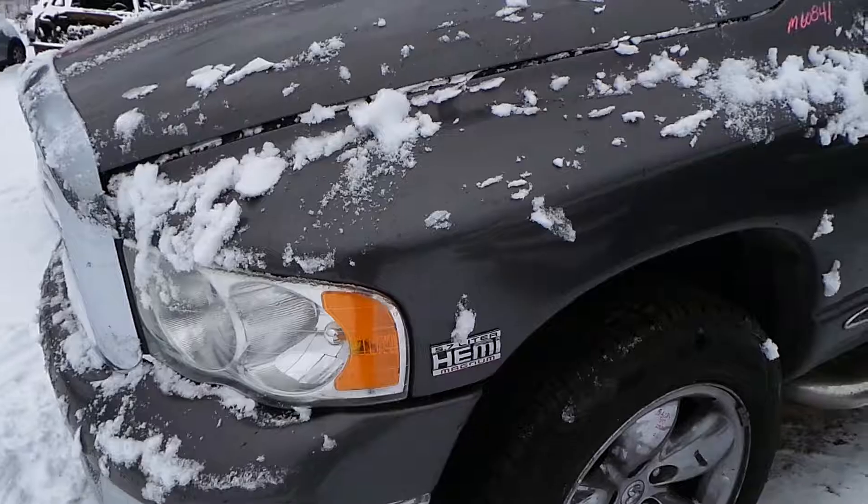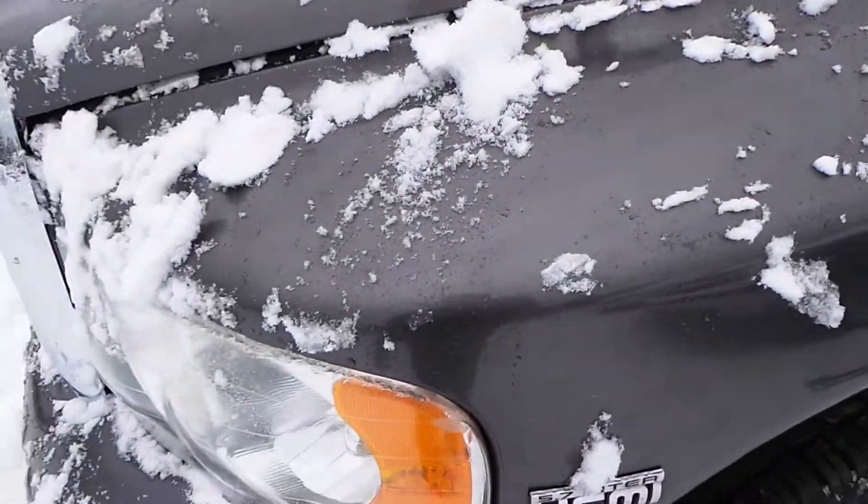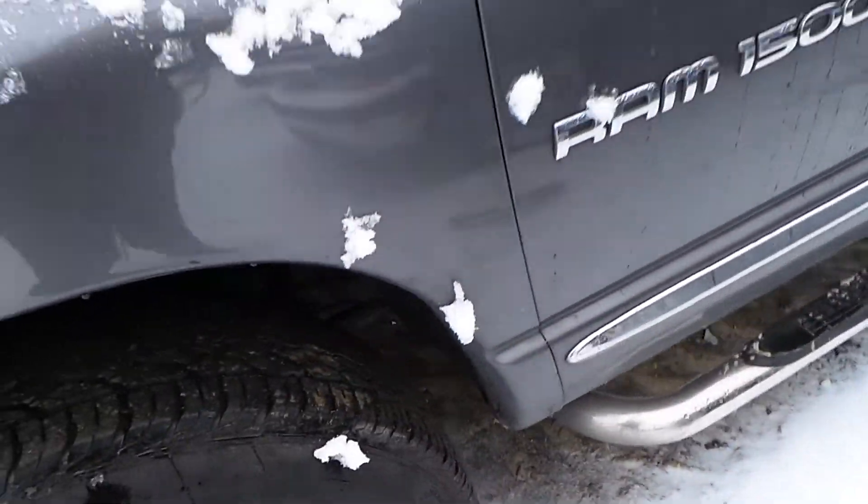The driver's side fender is a repaint but it's a really good repaint. There are a couple of small parking lot pings in it but it's in good condition for the year of the truck.